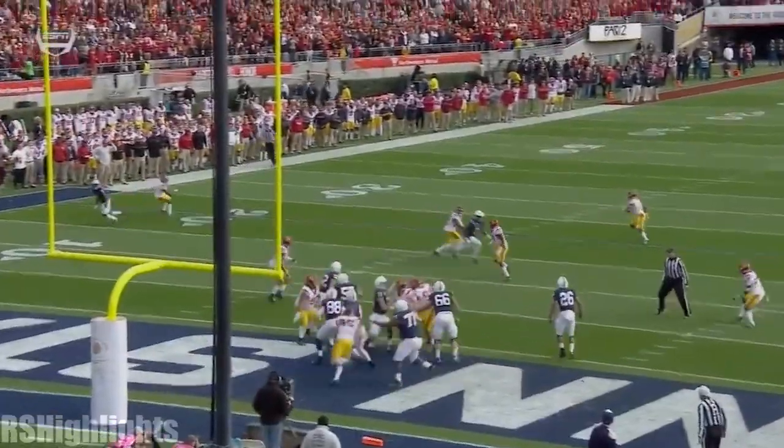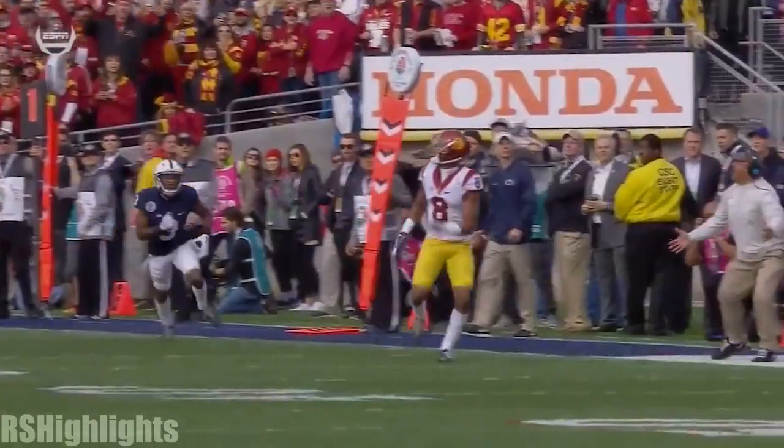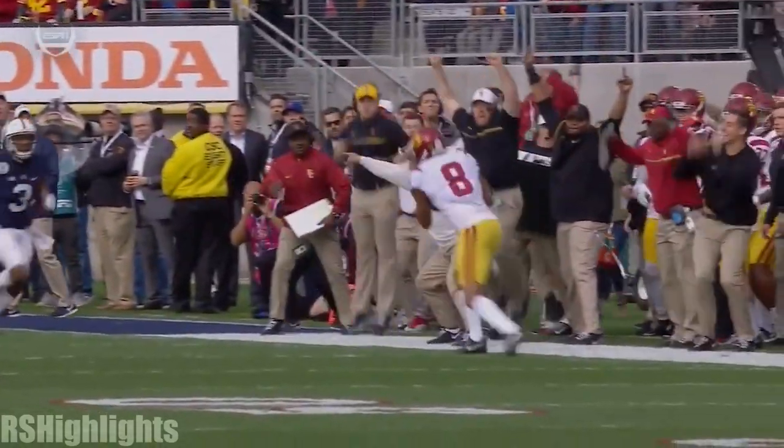Didn't deal with the deep ball. Miscommunication. The out cut by Tompkins, who's in there because Blacknell's been suspended.